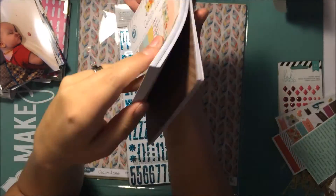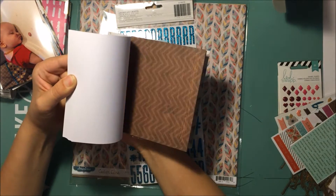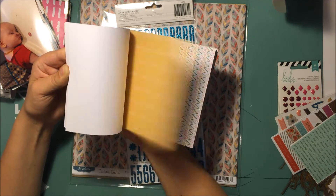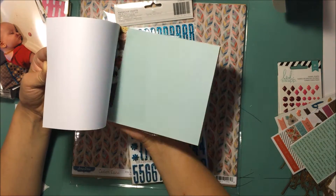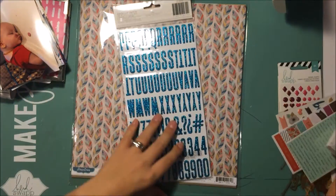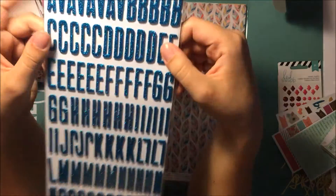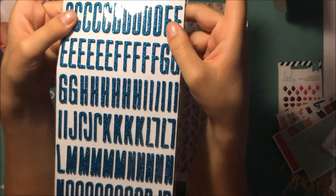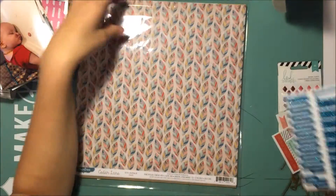Then I got the six by six paper pad, which I'll go through quickly. I got one of the packs of stickers — they had more than one but these ones are just Fitzgerald, and they're like a beautiful blue. Online I wasn't so sure, but they're so pretty in real life. Fitzgerald is one of my favorite fonts so I really like that.